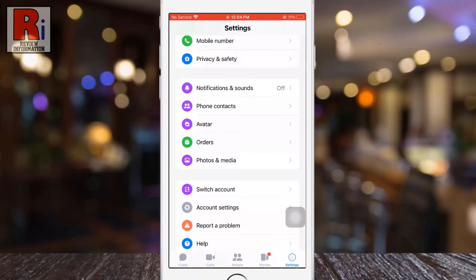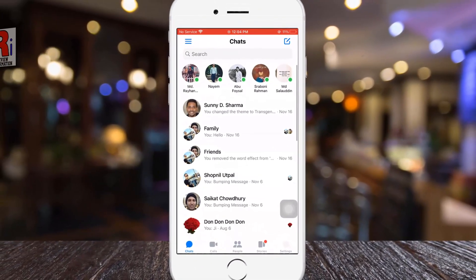So in this way you can stop Facebook Messenger from auto-saving photos and videos.